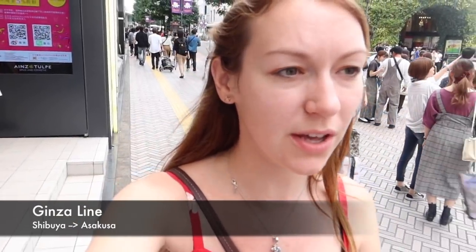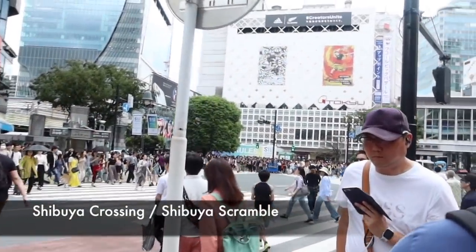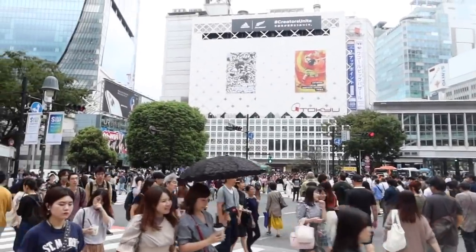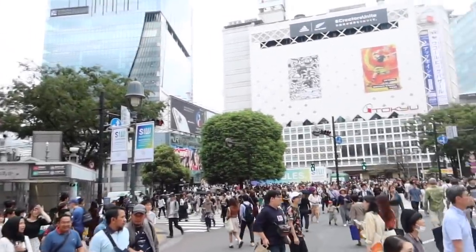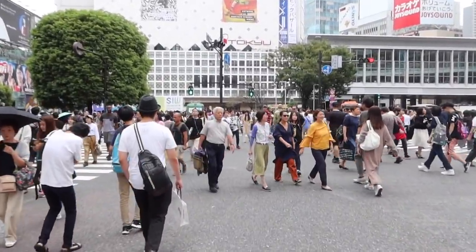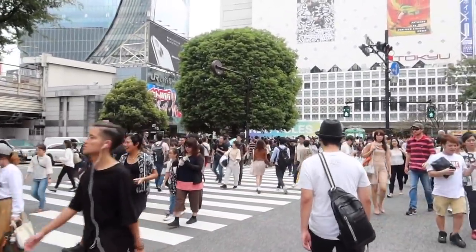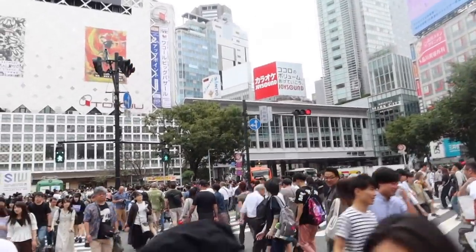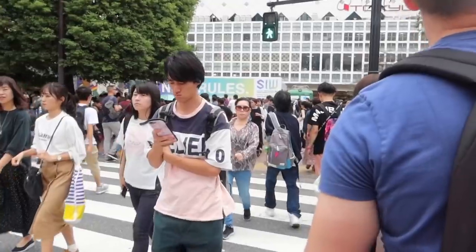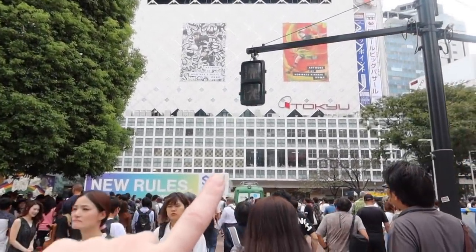Sorry, I'm just butchering all these Japanese names! Maybe every time I say a Japanese name I should put the words on screen so you know what I'm talking about. We're back at the Shibuya Scramble — look at them go! It's crazy. Oh we're going up here — we were up there yesterday filming it.